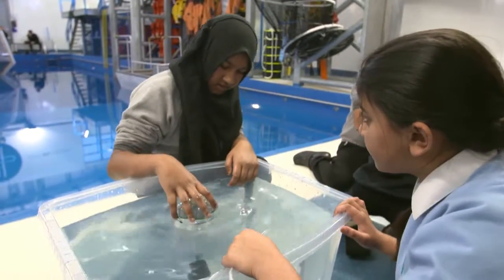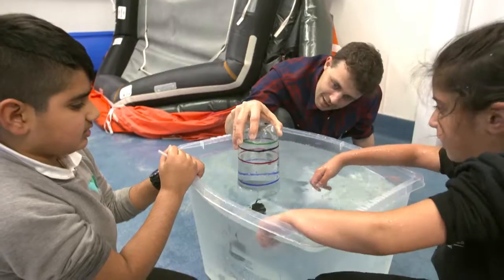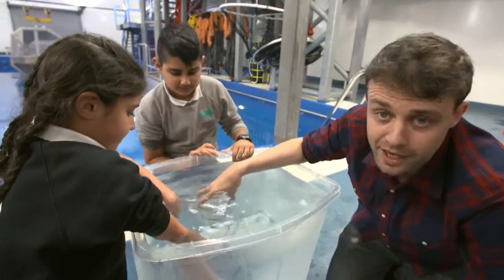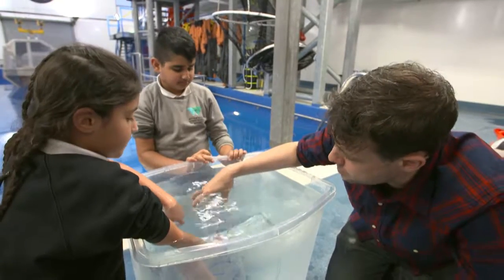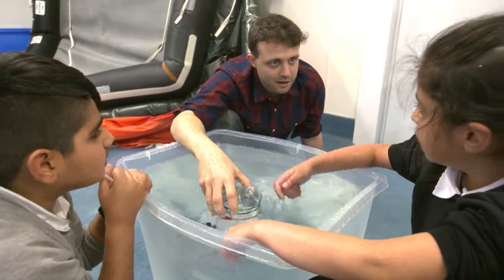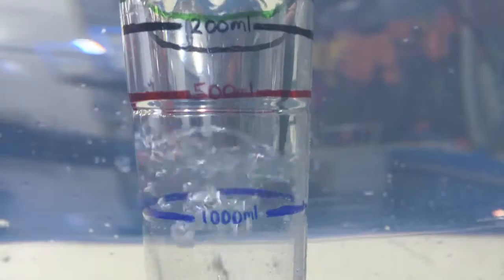Around 600 millilitres... and how much do we have? 500. I think I can see a pattern. We just tried it with 200 grams and that was 200 millilitres of air we needed. It's like the same amount — the grams match the millilitres. We've now got 1,000 grams. Go for it.